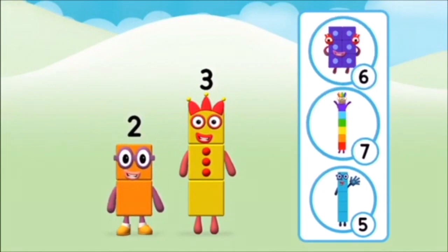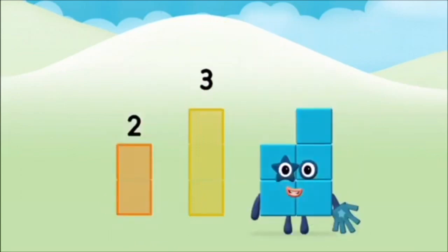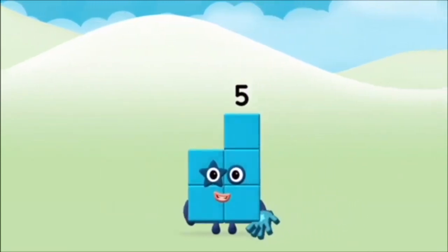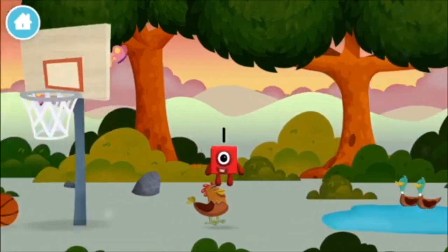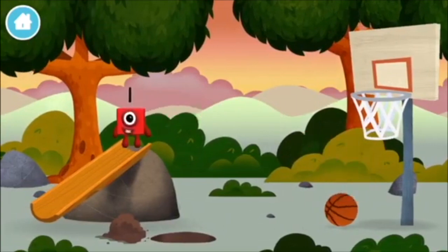What number block can you make by adding these two together? Well done! You were right! Can you add the number blocks together? 3, 2, 2 plus 3 equals 5. Well done! You made number block 5! A basketball! Which number block is this? A basketball net!